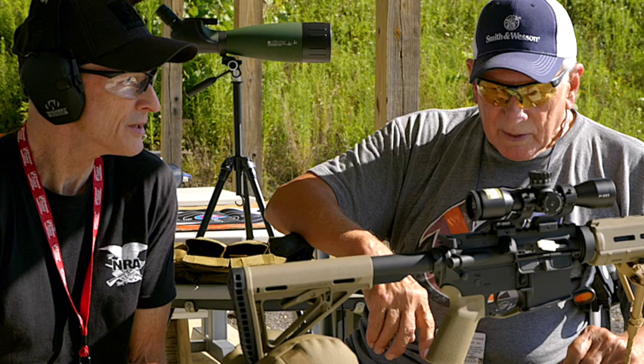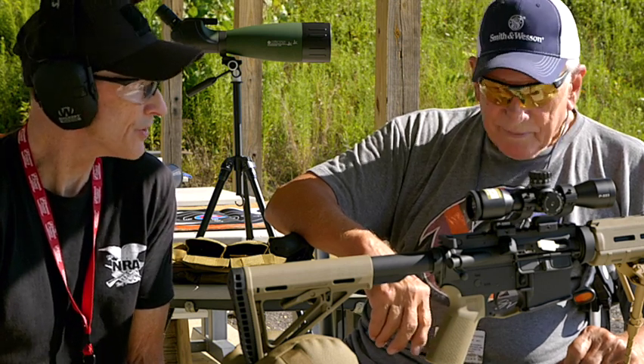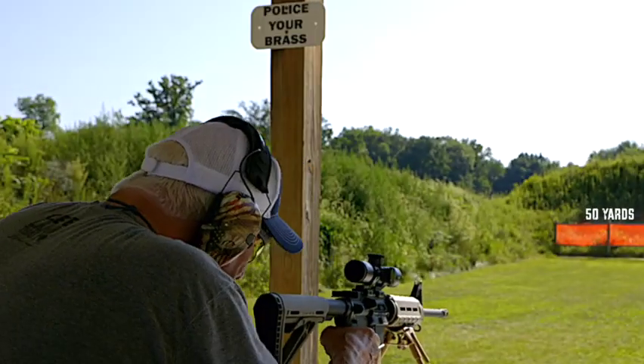I'm looking forward to shooting this for sure. Thanks for joining us. Thanks for having me. All right, let's get going and shoot.